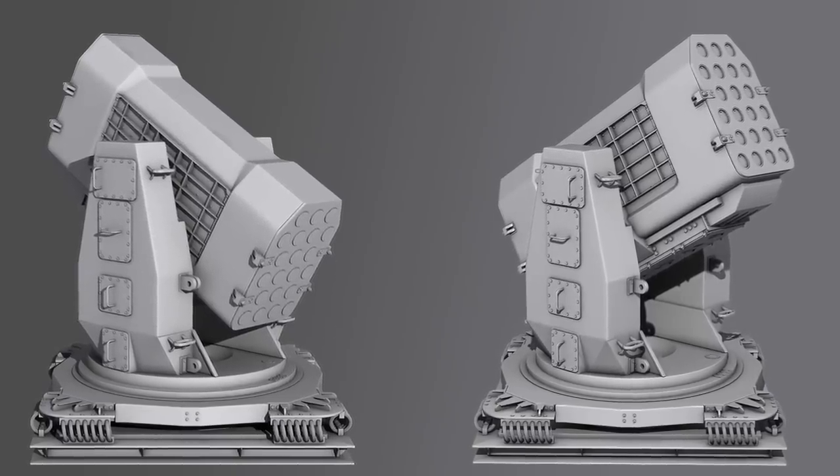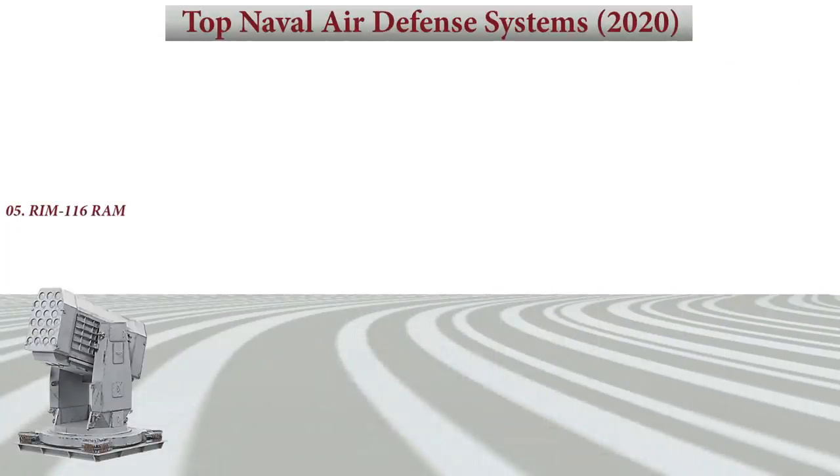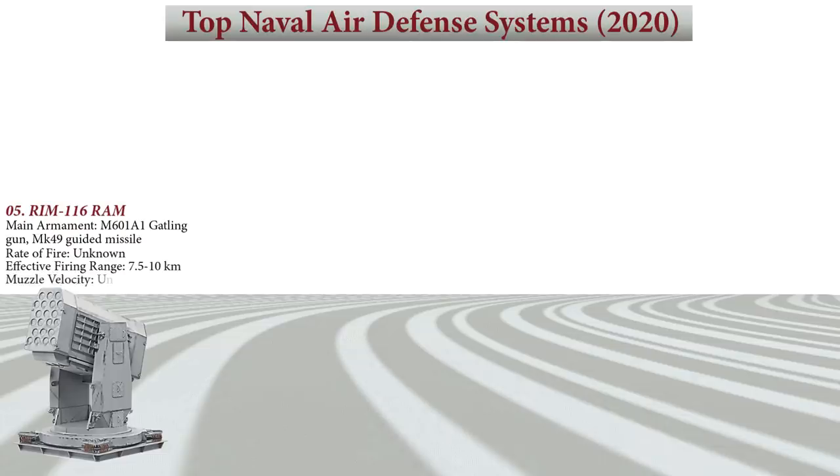The RIM-116 is in service on several American and 30 German warships. All new German Navy warships will be equipped with the RAM, such as the new Braunschweig-class corvettes. The RIM-116 RAM uses an MK-49 guided missile launcher which can hold 21 missiles. It has an effective firing range of up to 7.5 to 10 kilometers.